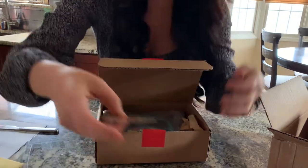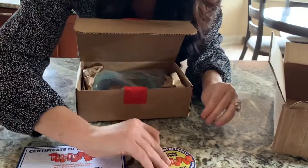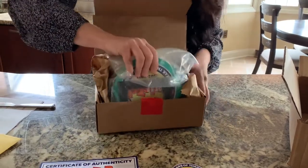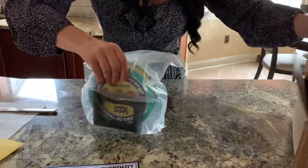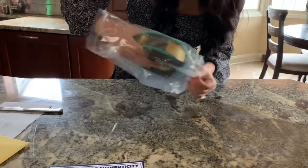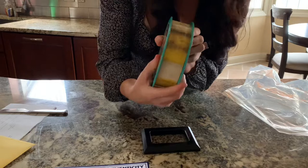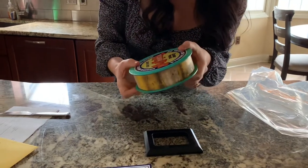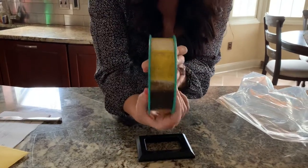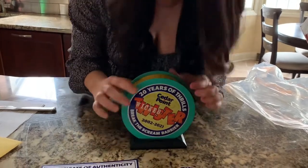And then we have a little sticker. Now, this is heavy — it is quite heavy — and it's in a little bag. It smells like oil, like from the track. You can see it's kind of dirty, obviously. And then you just set it up like that on the display stand — there we go.